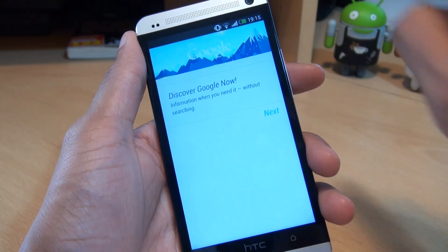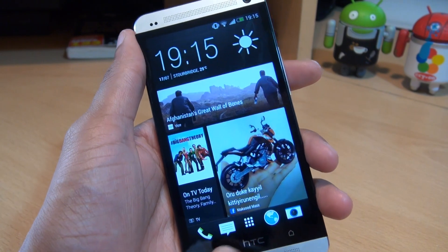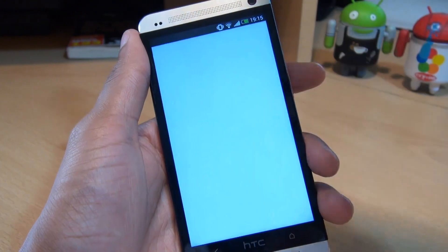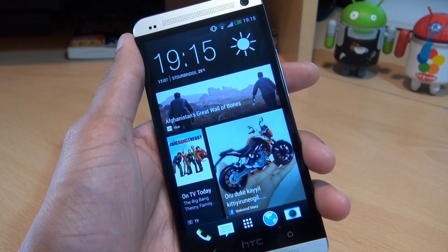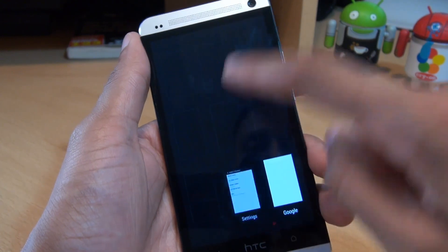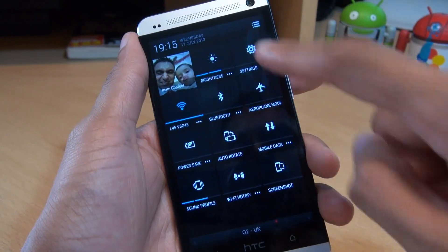With a two-finger swipe, the toggles are displayed. I've accidentally activated Google Now — that should be done via the home button. Holding it down and then swiping up opens up Google Now, and a double tap takes you to the recent applications. We'll just two-finger swipe to go to the settings.